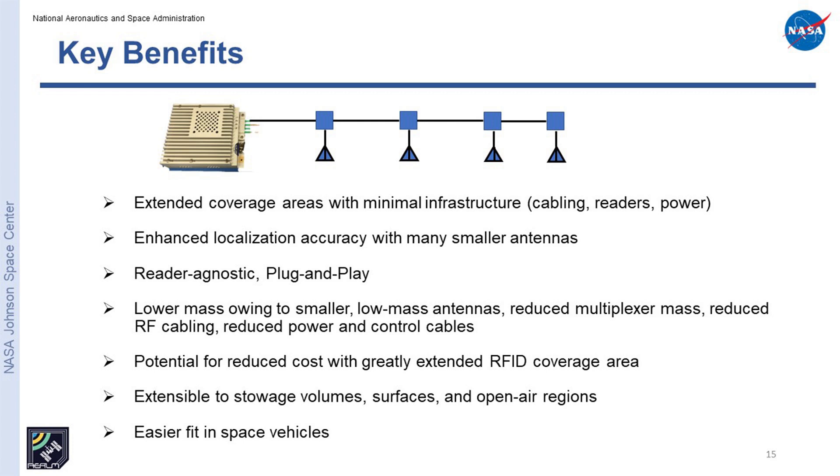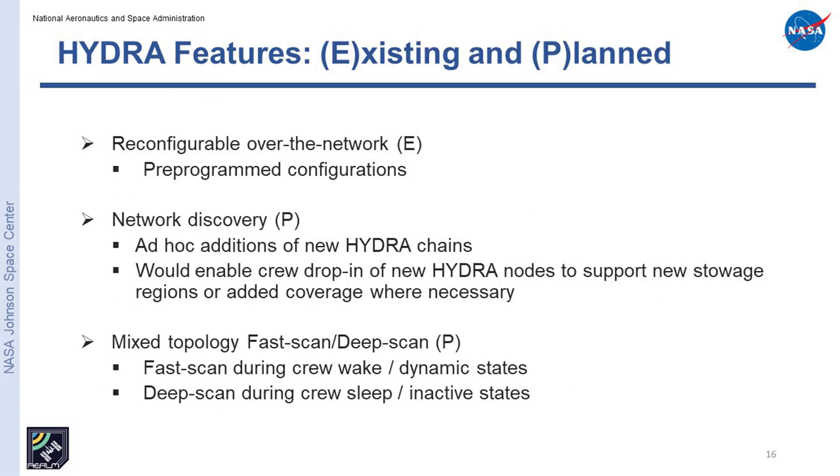Additional benefits include potential for reduced costs, extensibility to stowage volume surfaces, open air regions, and easier fit in space vehicles. We can pre-program different configurations in the Hydra nodes, so depending on where they are in the network they can function certain ways or sample antennas for different dwell times. That's something we have working right now.